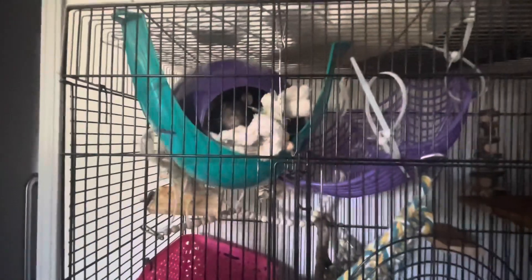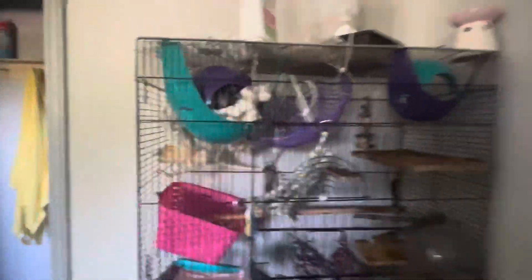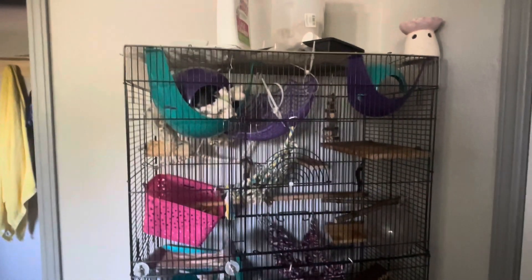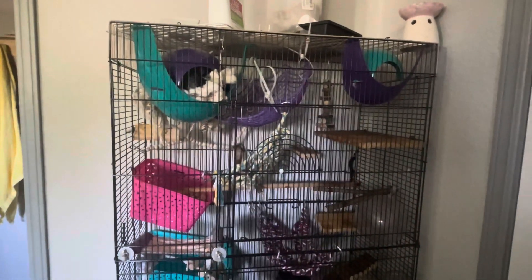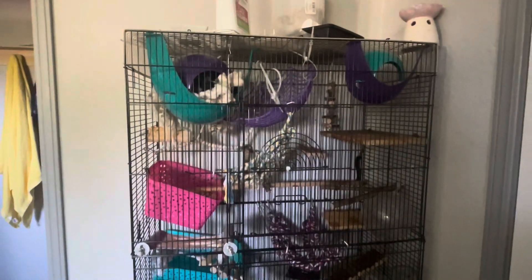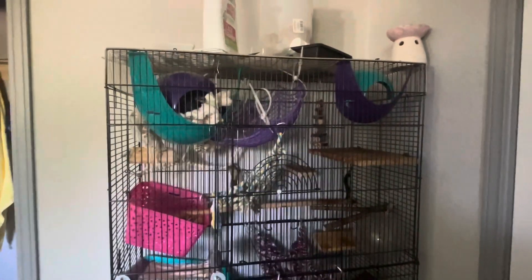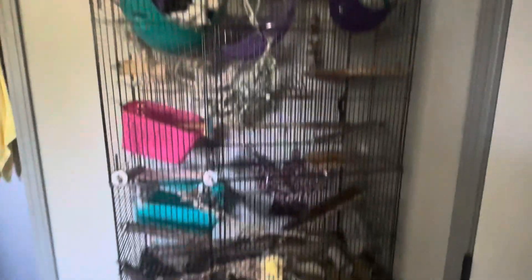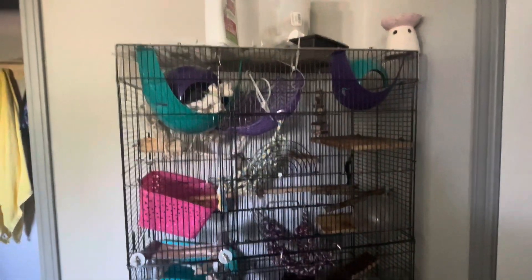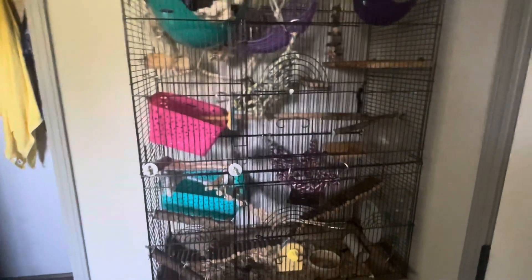We're hoping that one day we'll find her a friend. I'm in contact with a breeder and a rescue and we're working together to try to get her a little companion. But until then, since it's just her, this is her enclosure — she's got lots to do in there, and we switch things up. She's got lots to climb on.